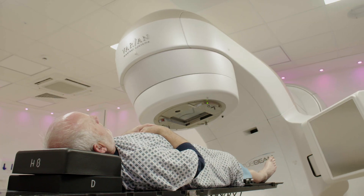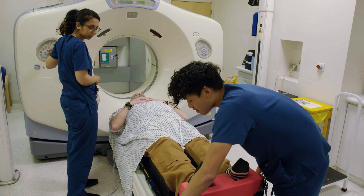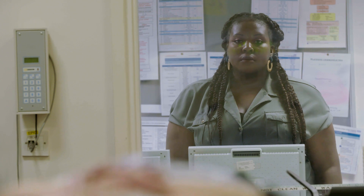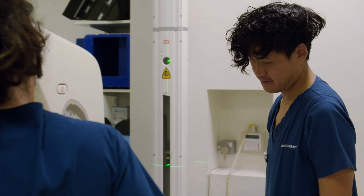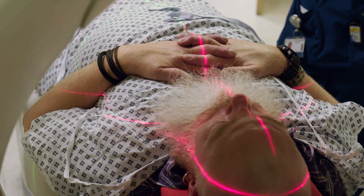So you can use radiotherapy to treat cancer — can you tell me how that works? It's high energy radiation so it can penetrate the skin. The radiation that we give is absorbed by the body. The normal cells have the ability to repair from the damage, whereas cancer cells don't have the ability to repair from that damage.